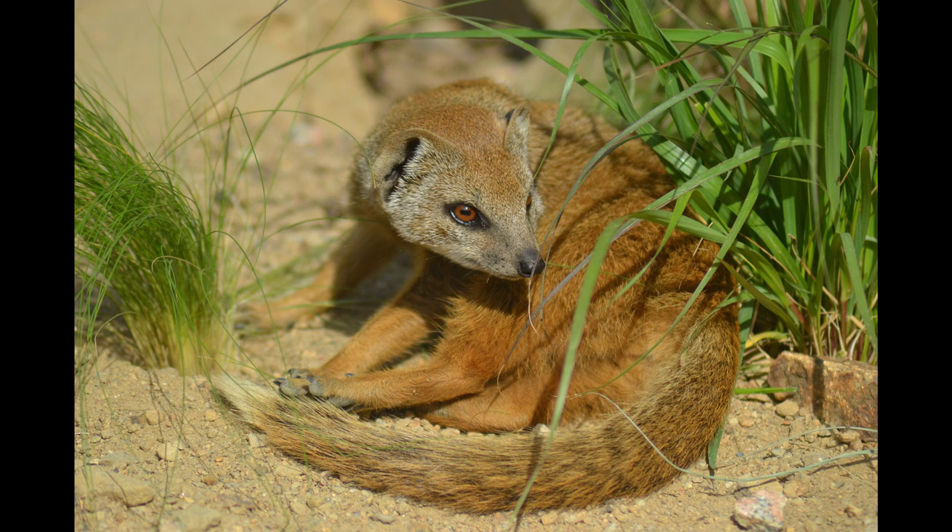The yellow mongoose is listed as a species of Least Concern on the IUCN Mammal Red List because it is relatively widespread and common, currently faces no major threats, and is present in several protected areas. The yellow mongoose is the only member of the genus Cynictis, which belongs to the family Herpestidae.